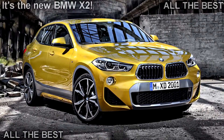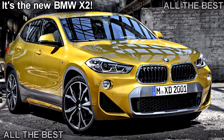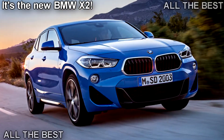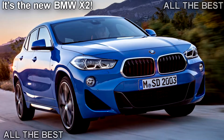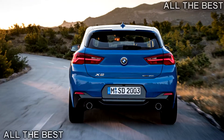Small crossover alert — this is BMW's X2, based on the same UKL2 platform as the X1, 2 Series Gran Tourer, and a range of Minis. That means it's front or four-wheel drive and theoretically capable of supporting a plug-in hybrid drivetrain.